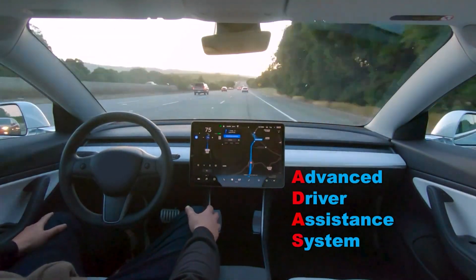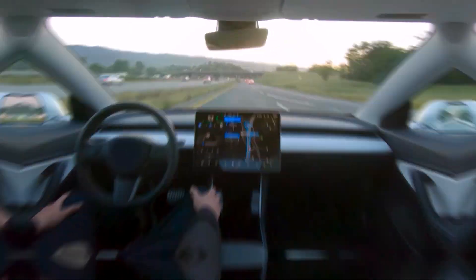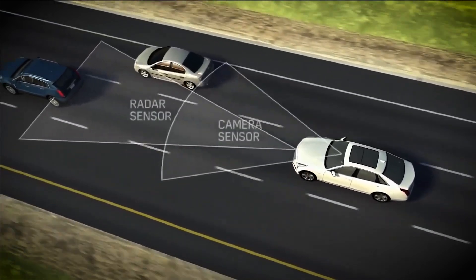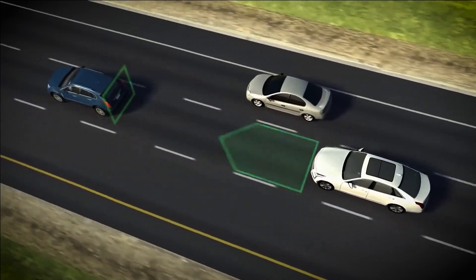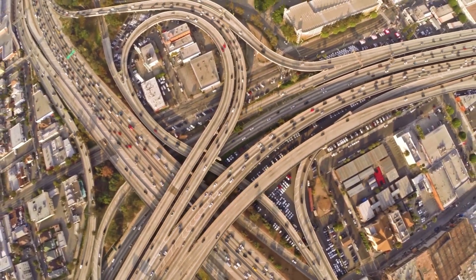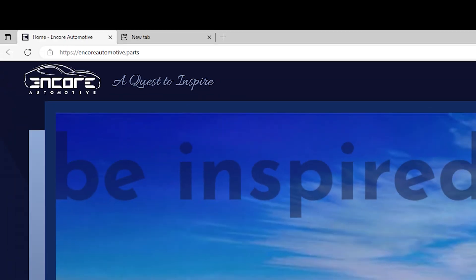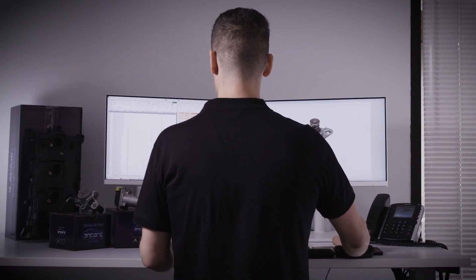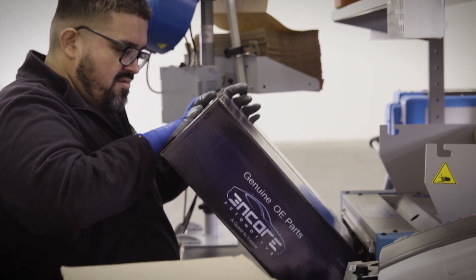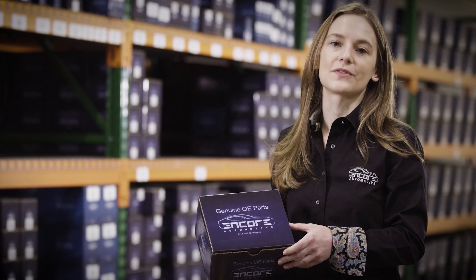ADAS systems are the next step towards fully autonomous vehicles and are making the driving experience safer and more convenient for everyone on the road. Encore offers genuine blind spot detection sensors, steering wheel position sensors, cruise control distance sensors, park assist cameras, and ADAS ECUs. This evolution in the auto industry drives a need for new training, calibration, and equipment. Sometimes a repair may look easy until you get started. To help, Encore offers timely tech tips to speed things up and ensure a proper installation of their genuine OE parts. In every box, you'll find the appropriate accessories, links to tech tips, installation videos, and any other relevant information.